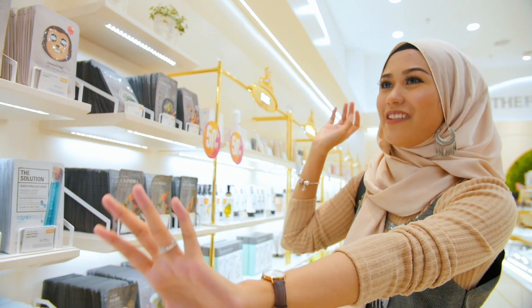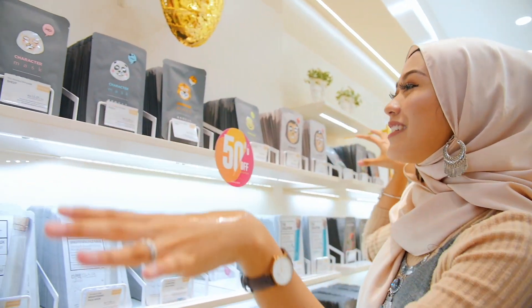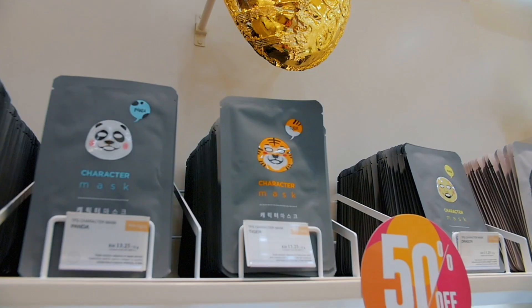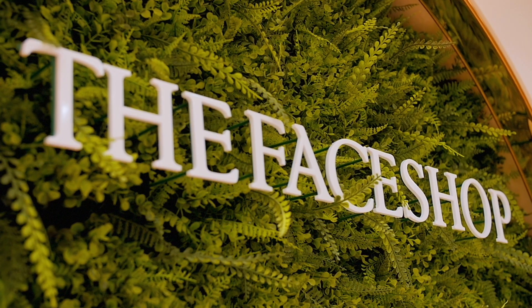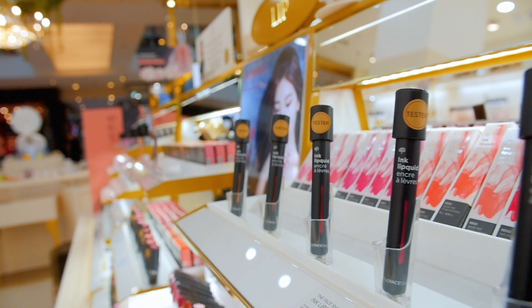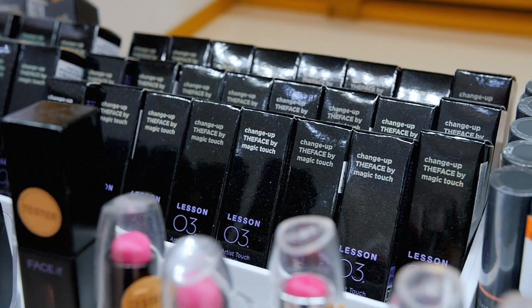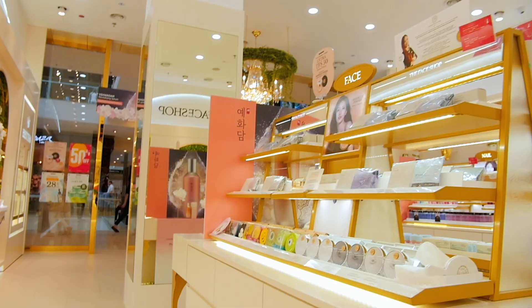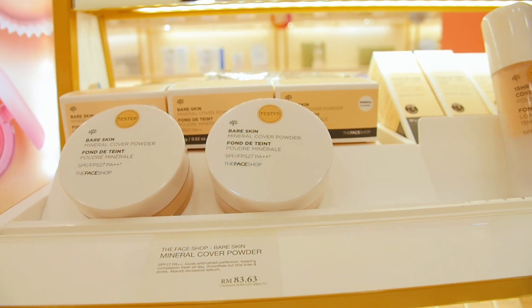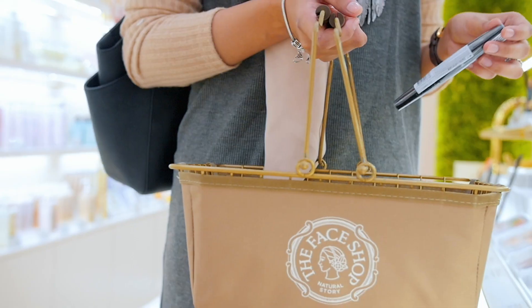Next is the sheet mask section. I really like this section because The Face Shop is known for their masks. They have character masks in different animal shapes, and once you apply it on your face at night, it will literally look like a tiger. It's really fun!